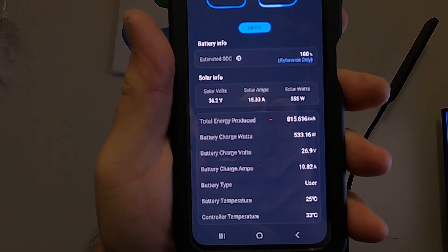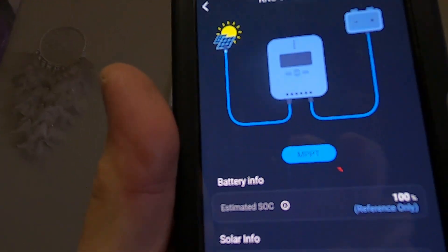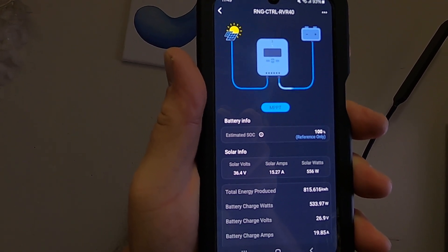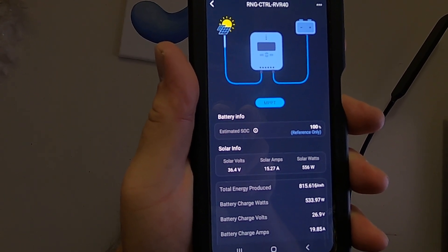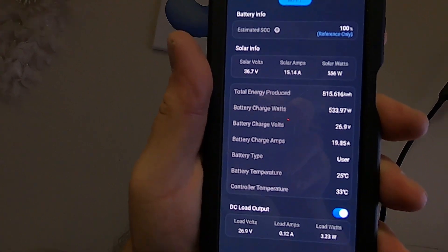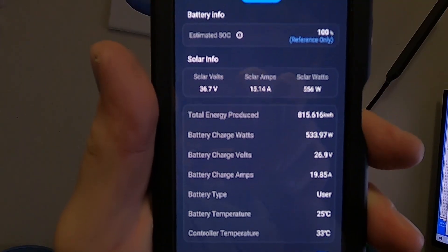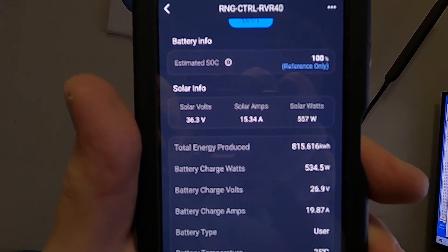I'm using the Renogy app, and it's showing that I've got a really strong, over 500 watts input. So it's definitely charging even though I'm using the air conditioner. I only ever use the air conditioner on low, the lowest setting. Anyway, it's been a hard year. I'm hoping these videos will show somewhat what I've been up to.